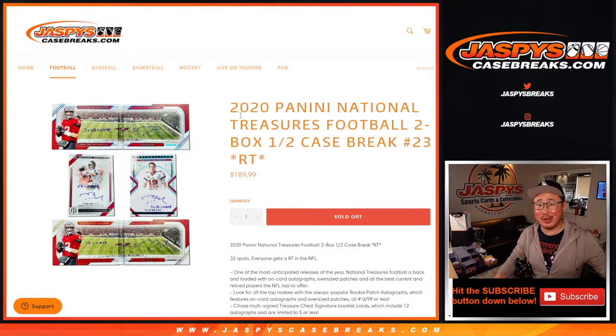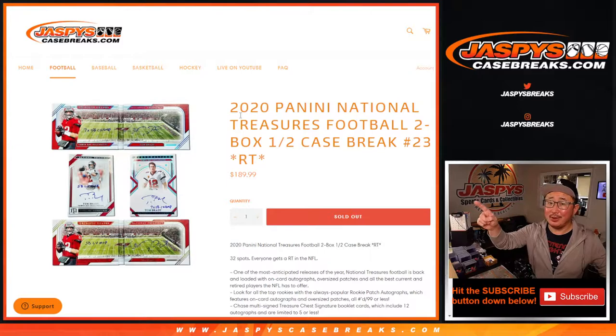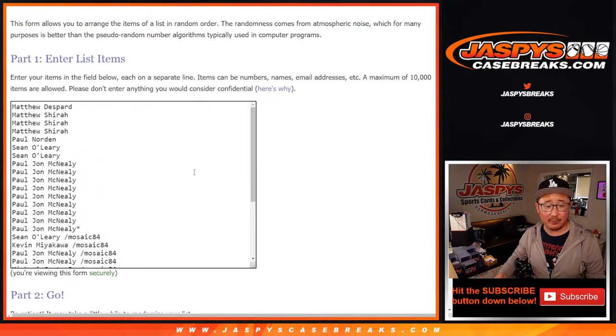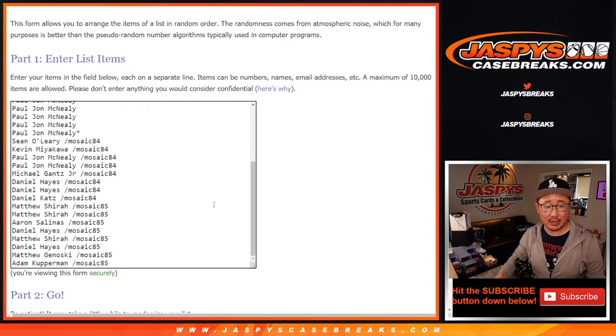Hi everyone, Joe for Jaspi's CaseBreaks.com. Happy Friday. Look at this — 2020 Panini National Treasures Football. Love this stuff. It's a two-box half-case random team break number 23. Very big thanks to everybody here. Appreciate you buying your spots straight up. Congrats again to the winners of spots here.